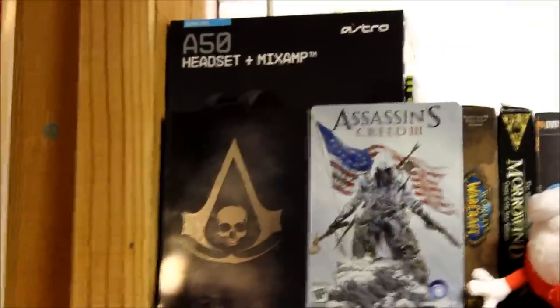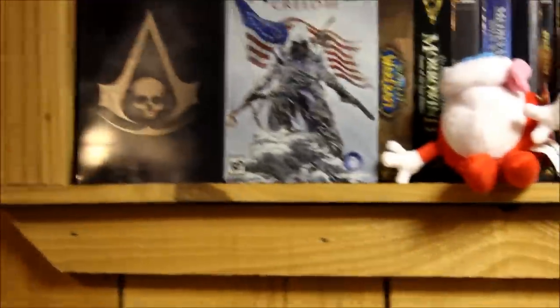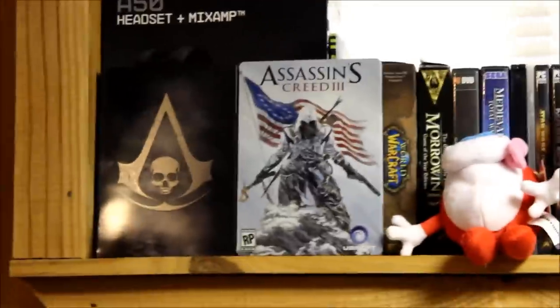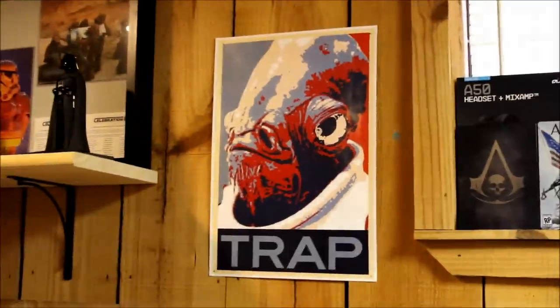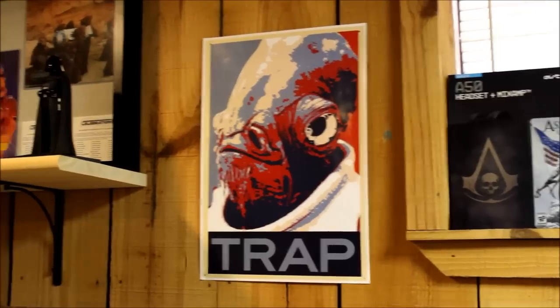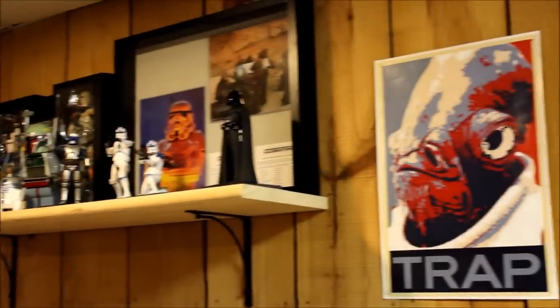You've got my Astro A50 box — I keep it for all the attachments. I love my A50s; once you go Astro, you never go back. I have my Assassin's Creed 3 and Assassin's Creed 4 Collector's tins too. There's my Admiral Ackbar 'It's a Trap!' poster, which I'm in love with. That's the Star Wars shelf — we'll hit that last because I want to save the best for last.